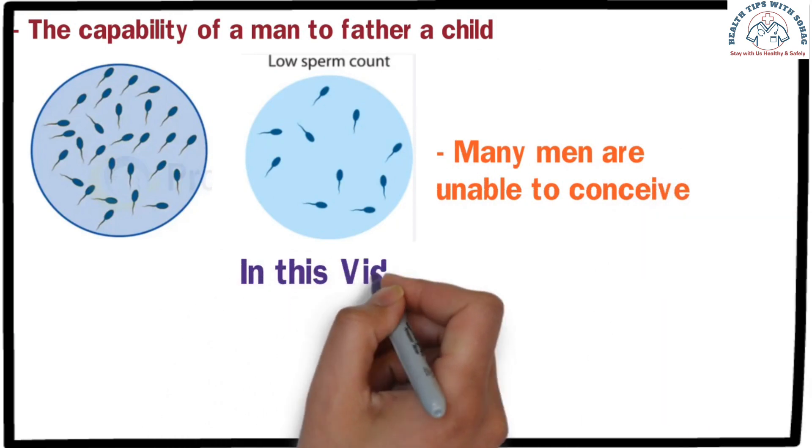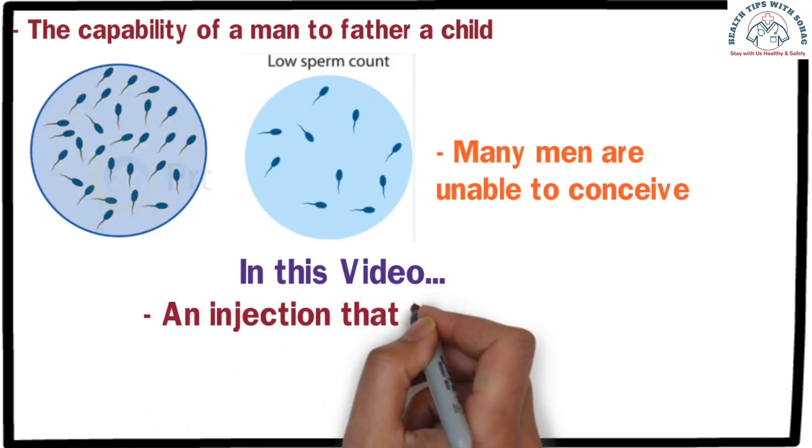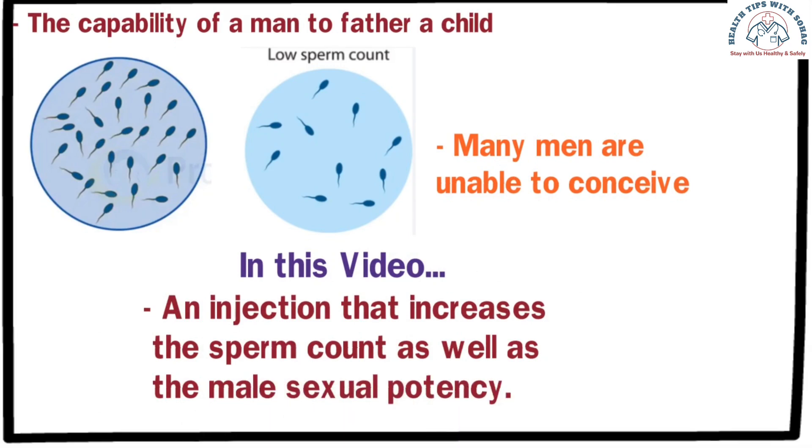In today's video, I will discuss an injection that, when administered, not only increases sperm count but also enhances men's sexual potency. So let's get started.